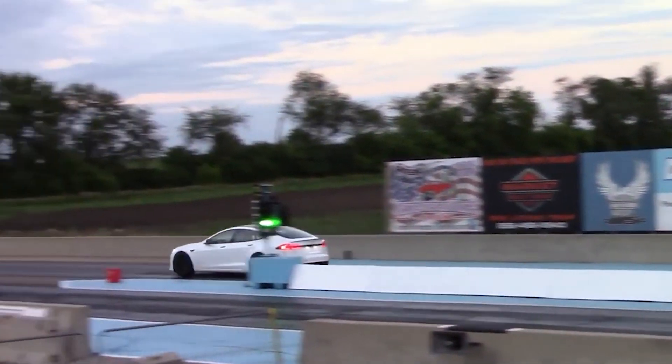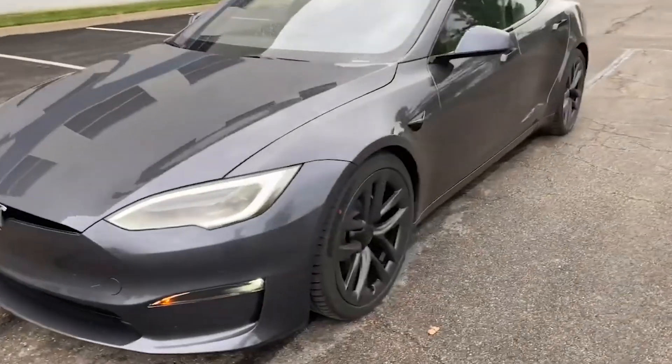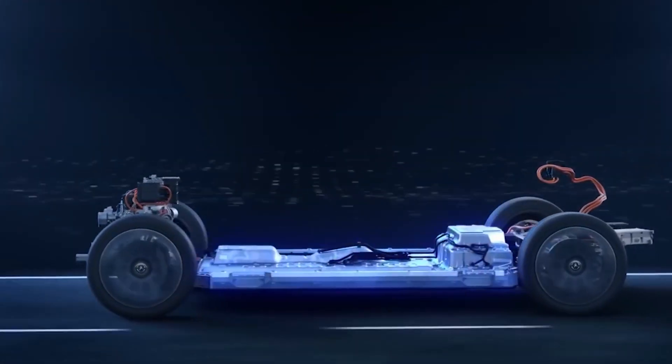The Tesla Model S Plaid won't hit 60 mph in 2 seconds. In this video, we'll discuss rollout, Tesla's actual 0-60 time, the theory, and what today's theoretical limit on 0-60 mph is.